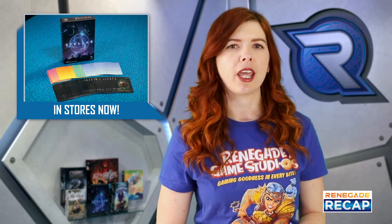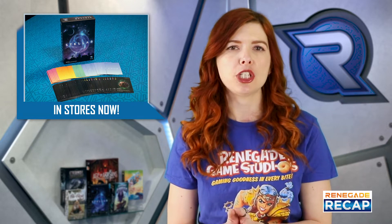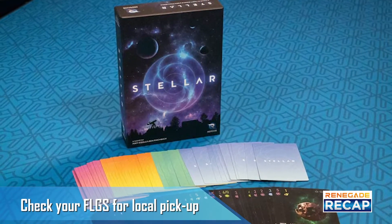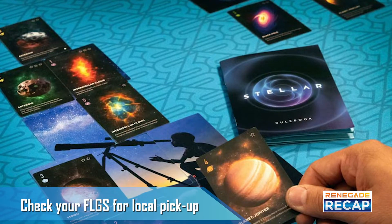Our new stargazing board game Stellar is now available at your local retail store. Stellar is designed by Matt Riddle and Ben Pinchback with gorgeous cosmic art by Tim Barton and Janos Orbin. In this strategic card game for two players, you will compete against your opponent to build a better and more beautiful view of the night sky.